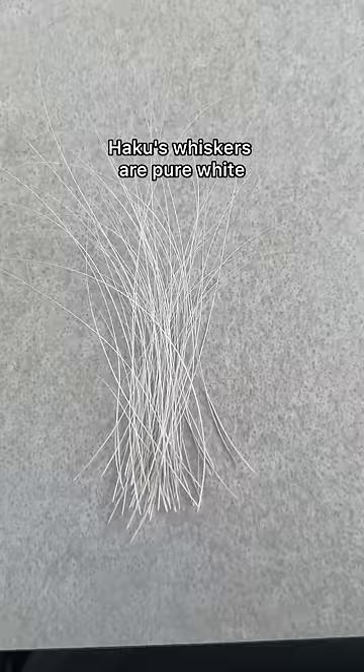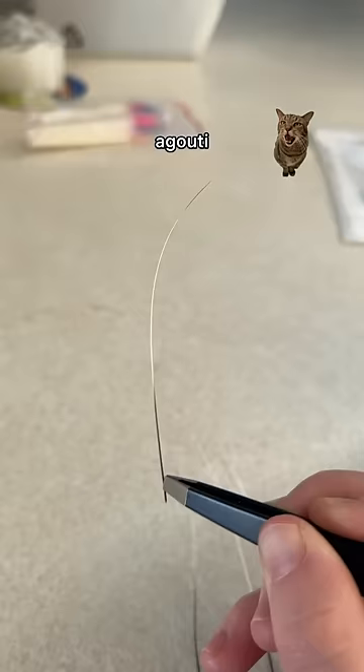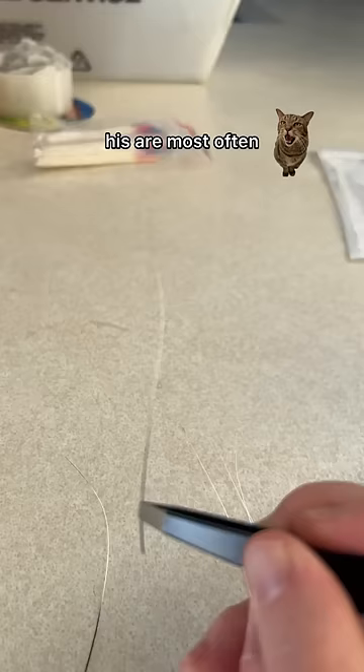Haku's whiskers are pure white and slightly curly. Atlas's whiskers have a color pattern called a goodie where it is bands of color. His are most often black, white, black.